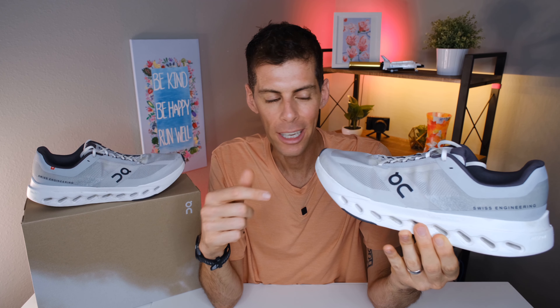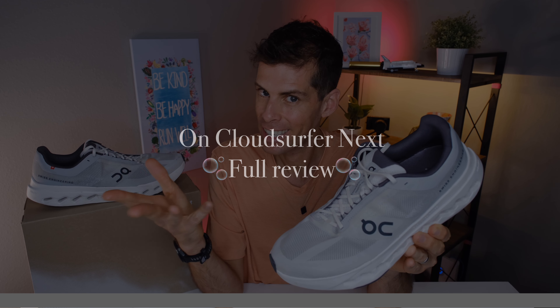Welcome back to the channel. On today's video we have another beautiful On Running shoe — I just think On knows what they're doing with styling. This is the On Cloud Surfer Next, let's get into it.